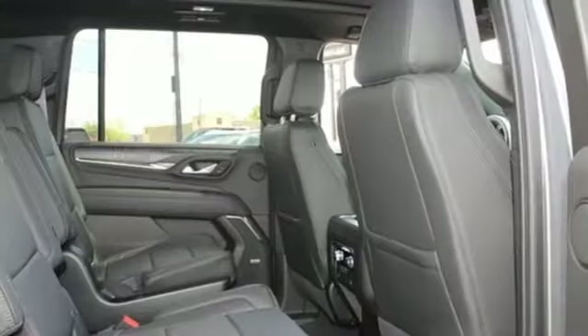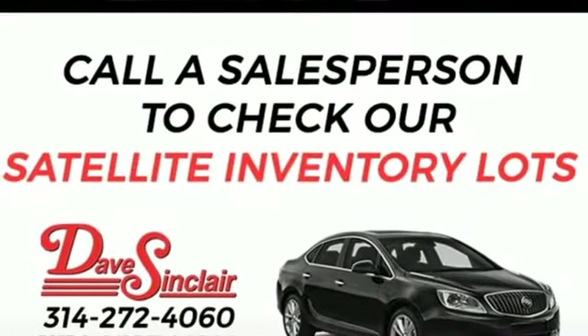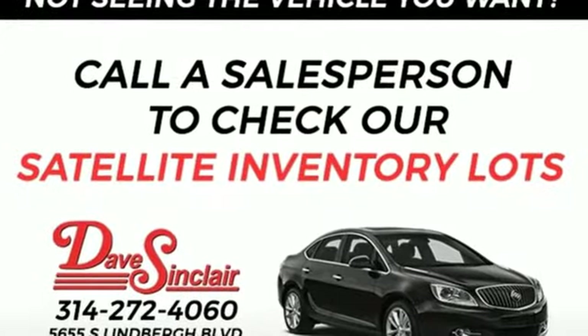Wi-Fi hotspot, streaming audio, hands free lift gate, memory exterior door mirror settings, and heated and ventilated leather bucket seats.